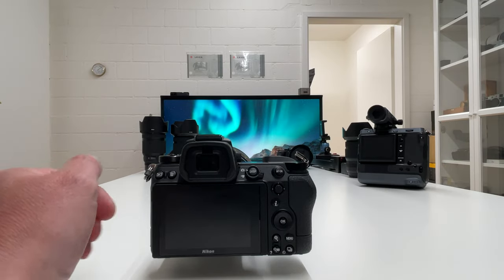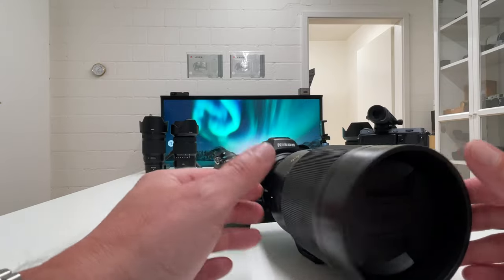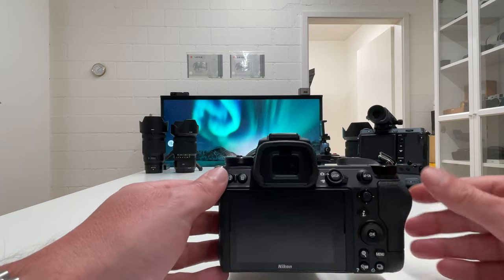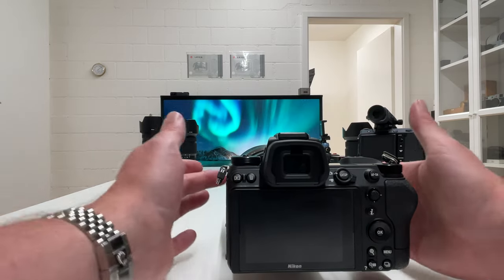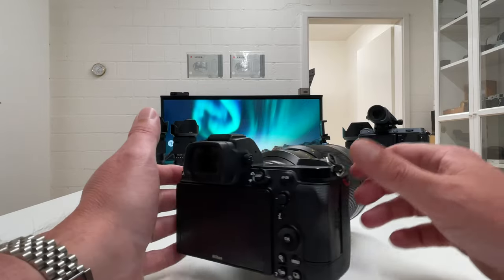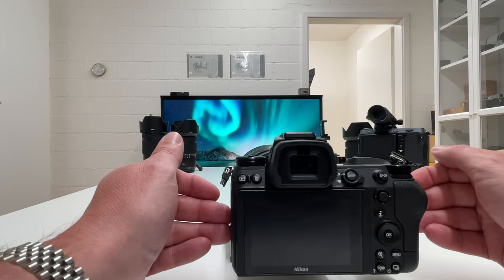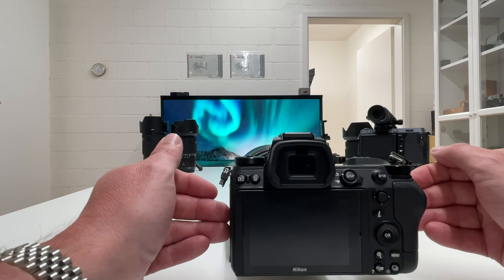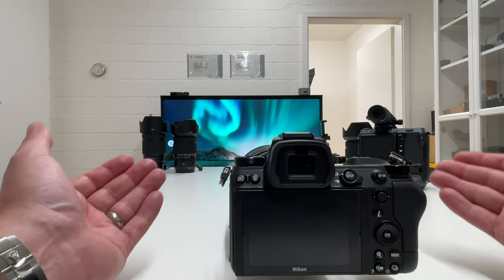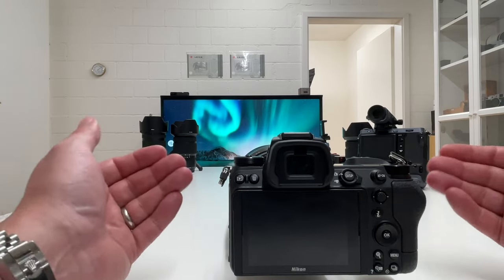Nikon discontinued the Z7, and the only one you can purchase now is the Z7 Mark II. It's a fantastic camera — feature-rich with fantastic autofocus, which doesn't help you at all with the Nikon Noct because this is a fully manual lens. The image quality coming from the Nikon Z7 II is absolutely fantastic, and the color rendering we get on Nikon sensors always reminds me a lot of Hasselblad, or maybe vice versa — what I get on the Hasselblad X1D Mark II reminds me of Nikon color rendering.